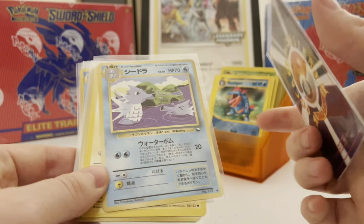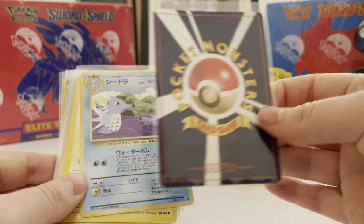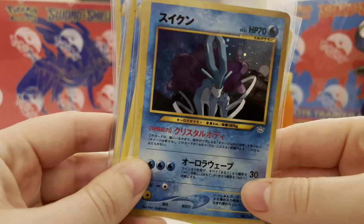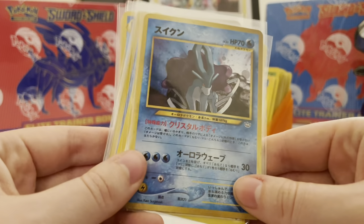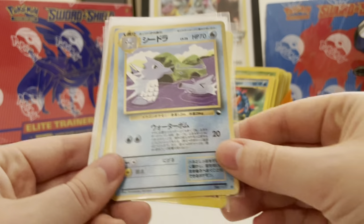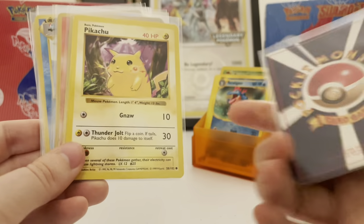Then there's a Secret card. I was in the market to get this card and was looking to spend about 30 dollars for a clean one. This one is not bad at all — probably a 7, maybe a 7.5 if I were to get it graded. That could be a stretch, but it's a nice clean one, very pretty card in my opinion. We have a vending Starmie, which I think is very cool.